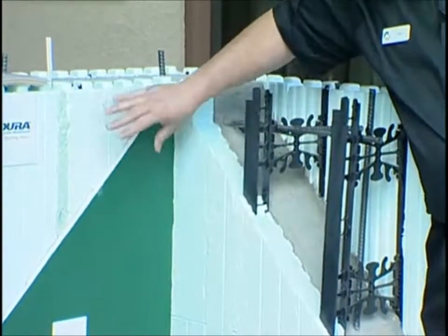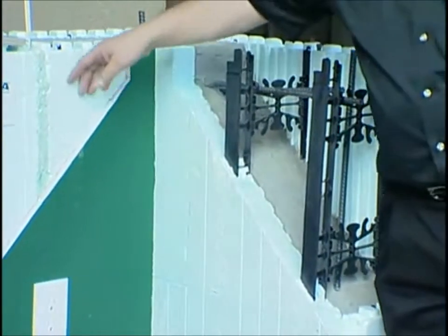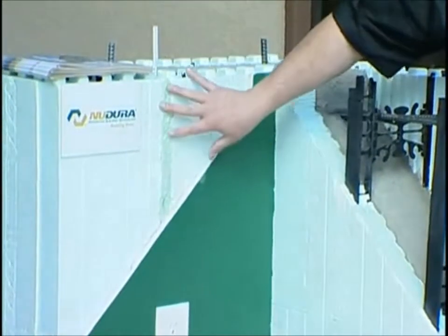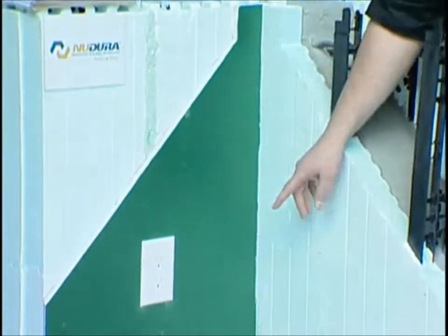If you're going to do electrical, you put a channel in the wall, embed your wire, and you can foam it back in, which goes right down to your receptacle.